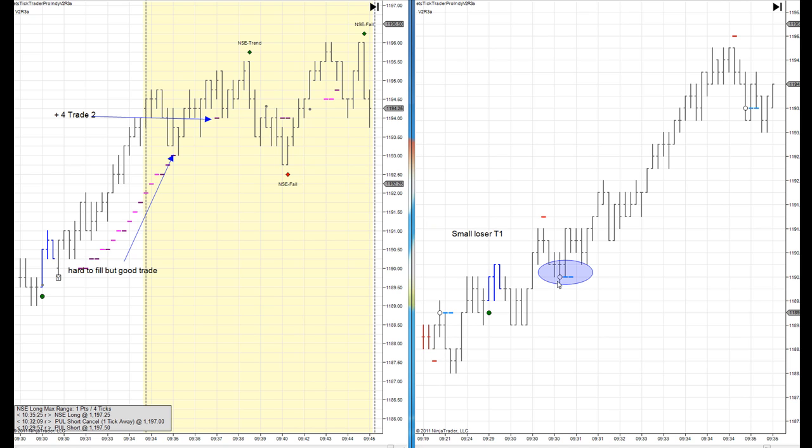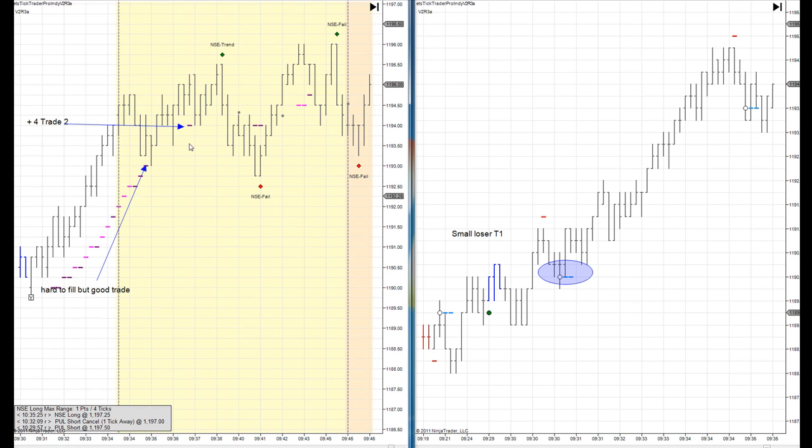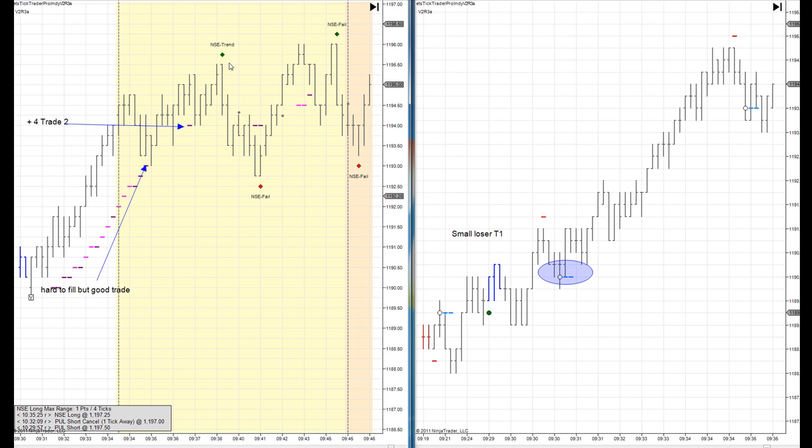We started our day with a short EET trade that quickly lost. We lost between 3 and 5 ticks depending on where your fill price was. Then we came right back and recovered with a quick 4-tick recovery trade.